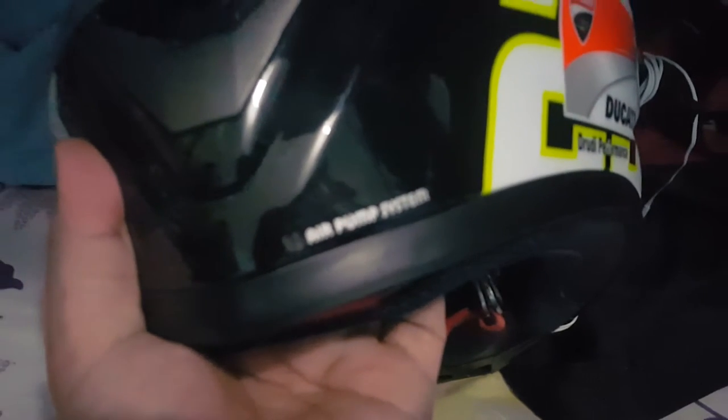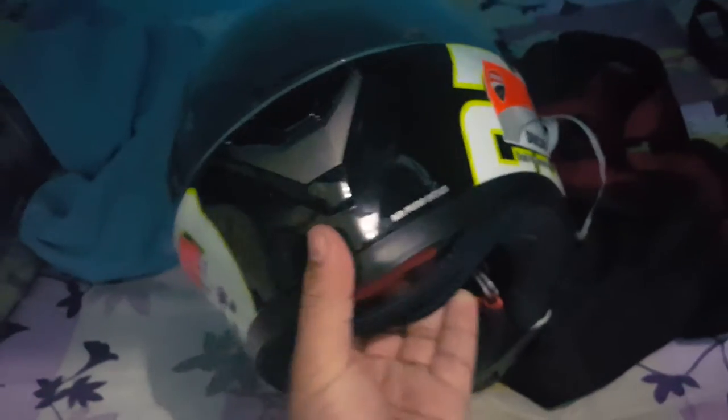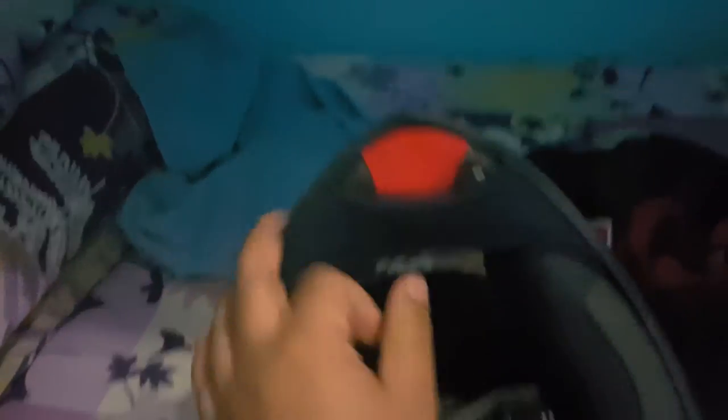The venting is okay. It also has an air pump system - there's a pump right in front that you can pump to push air into the cheek pad so it becomes snug. Then you press this one to let the air out. That's a nice touch.